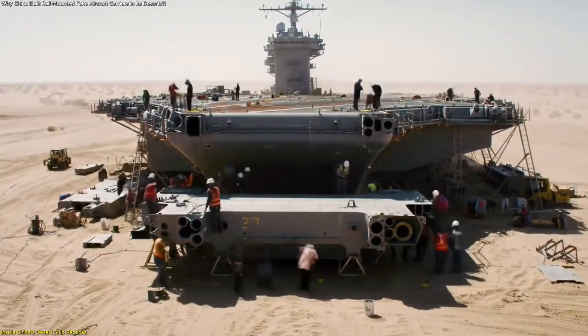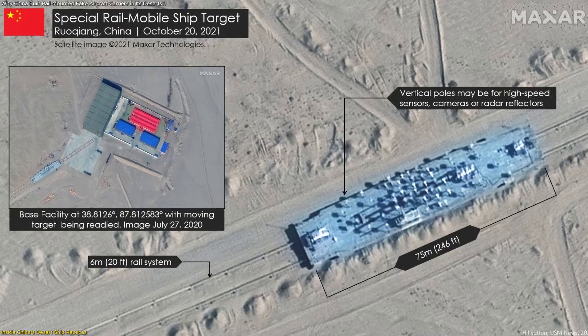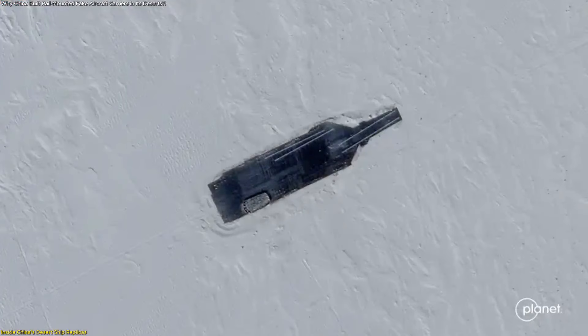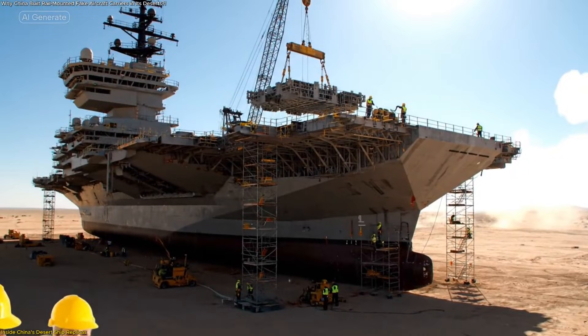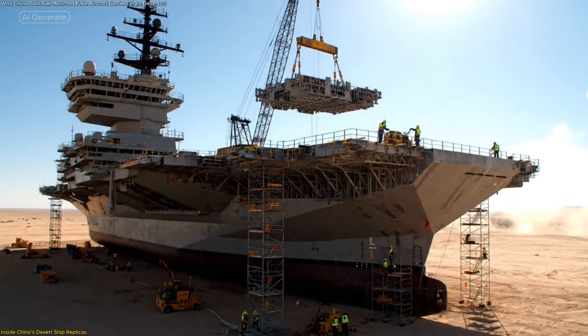What makes them even more unusual is the presence of rail-mounted platforms, where ship-shaped targets are placed on long tracks stretching across the sand. From above, these platforms resemble giant metal silhouettes gliding along a desert highway. The purpose of these installations becomes clearer when you study the environment in which they're built.